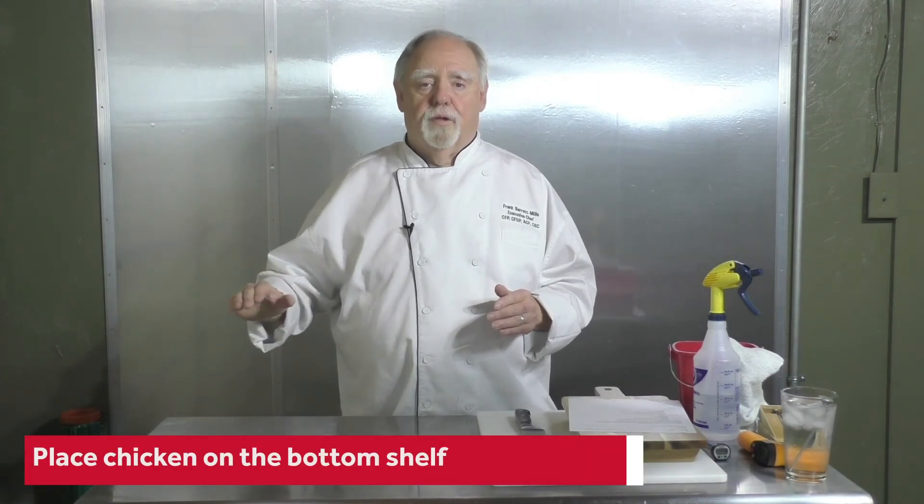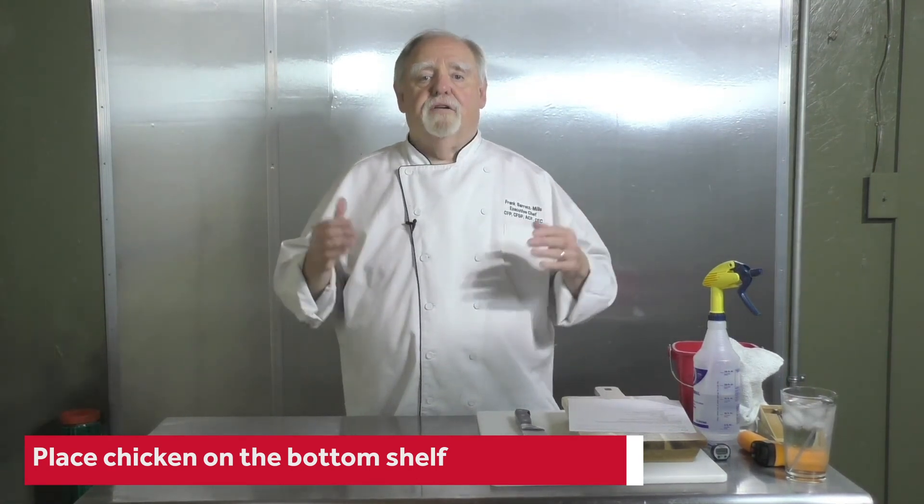It needs to go on the bottom shelf of your cooler. Chicken needs to be on the bottom for two reasons: it has a tendency to drip, and secondly, it's going to be the highest temperature product you need to cook.